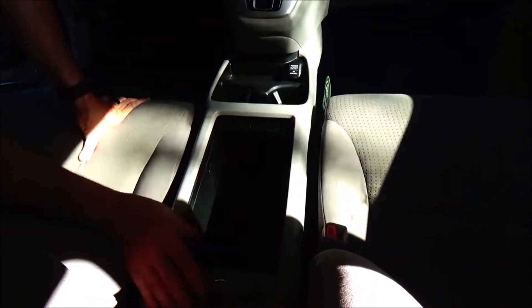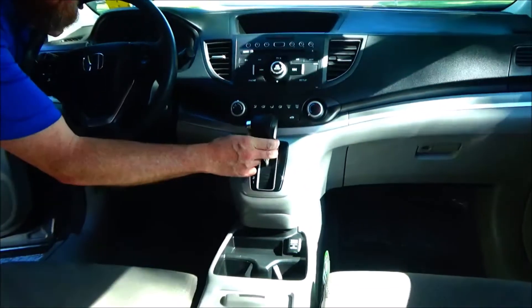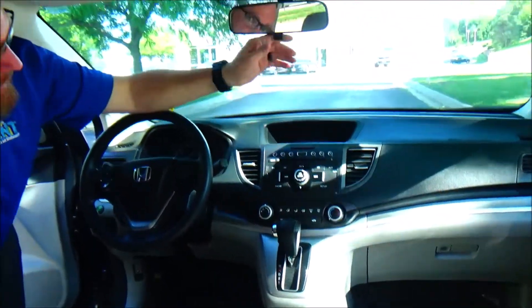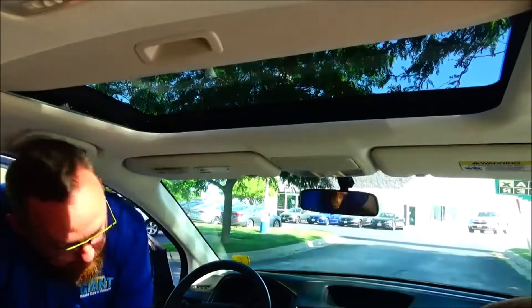Driver and passenger armrest, center console with storage, USB, auxiliary and 12-volt, cupholders, additional 12-volt, more storage underneath. 4-speed automatic transmission with overdrive, heating and air conditioning control, AM FM CD with IMID display, backup camera display, day-night mirror, map lights, sunglass holder with conversation mirror and power mirror.